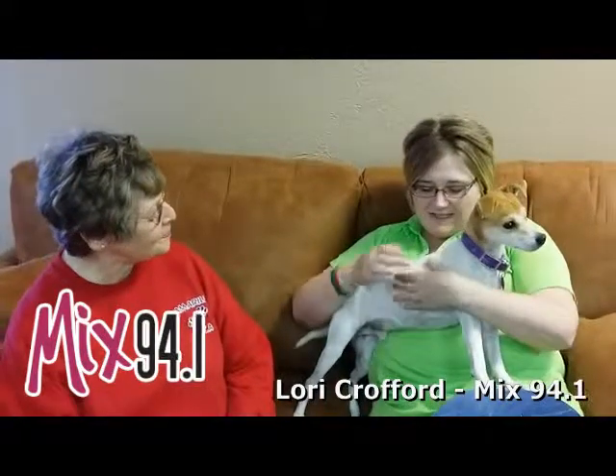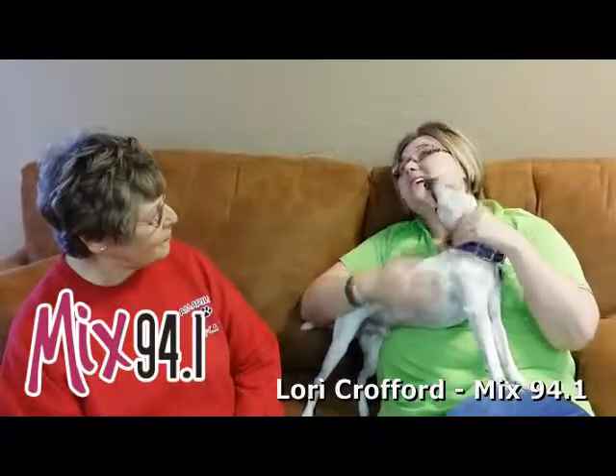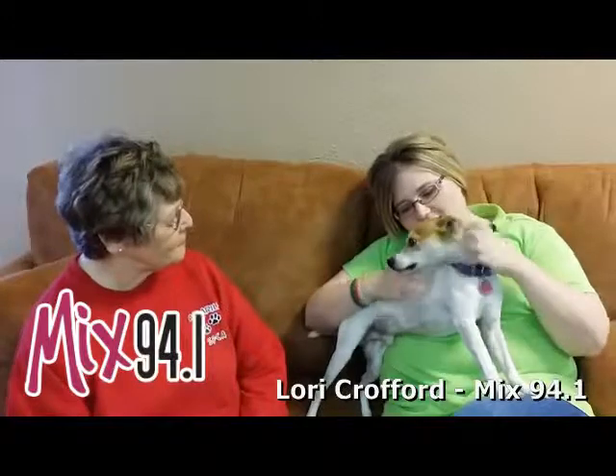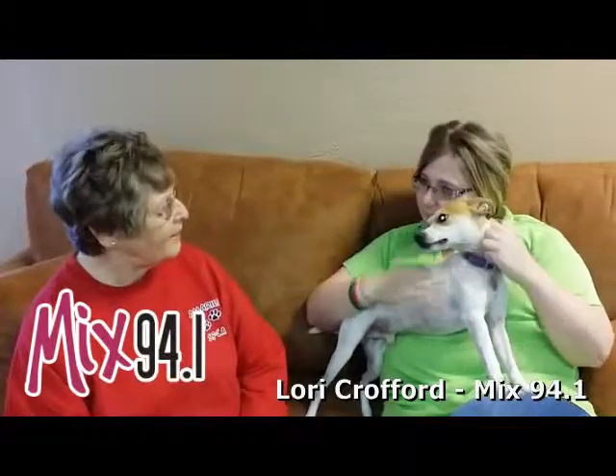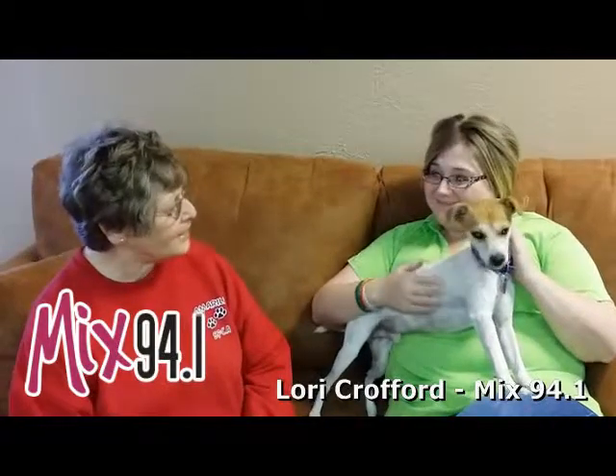Now when it comes to terriers, they're usually full of energy, right? Yes. So Bonner needs a family that's going to be able to play with him and take him out for walks and just love on him and have a lot of fun with him. He loves to play. But he also loves to be a lap dog and he likes lots of attention.